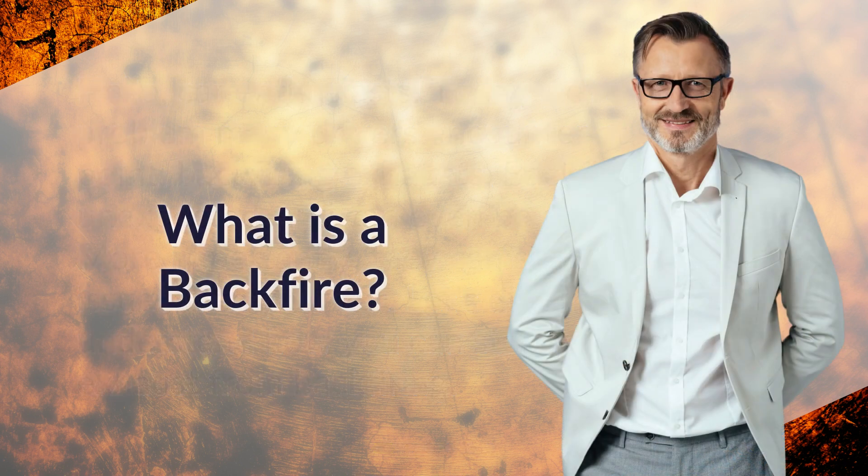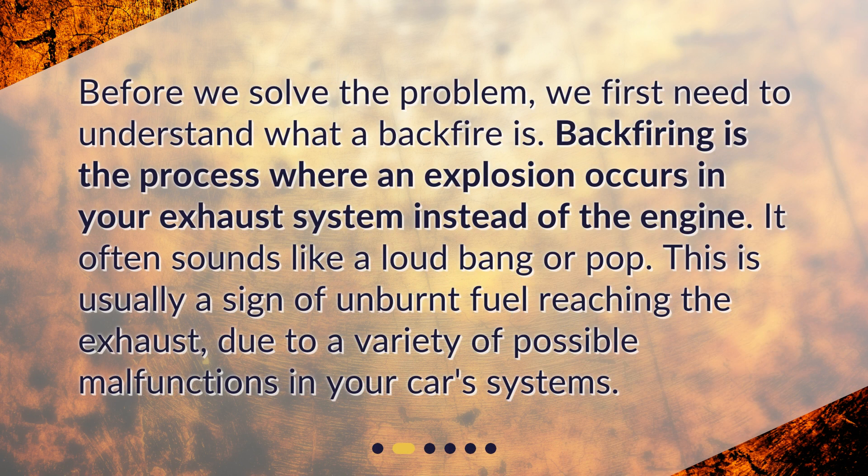What is a backfire? Before we solve the problem, we first need to understand what a backfire is. Backfiring is the process where an explosion occurs in your exhaust system instead of the engine. It often sounds like a loud bang or pop. This is usually a sign of unburnt fuel reaching the exhaust, due to a variety of possible malfunctions in your car's systems.